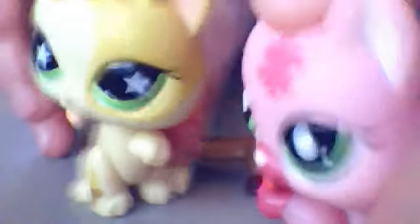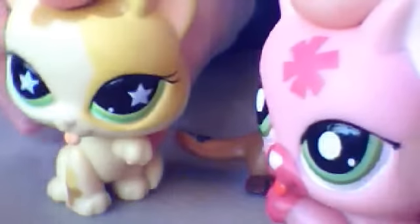The only thing that's different is, like, their eyes — and not the color. They're almost the same color. These eyes are darker and these eyes are lighter.